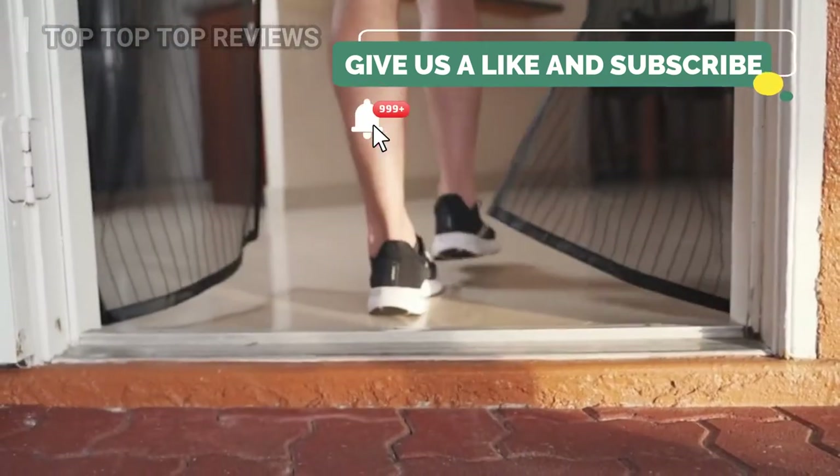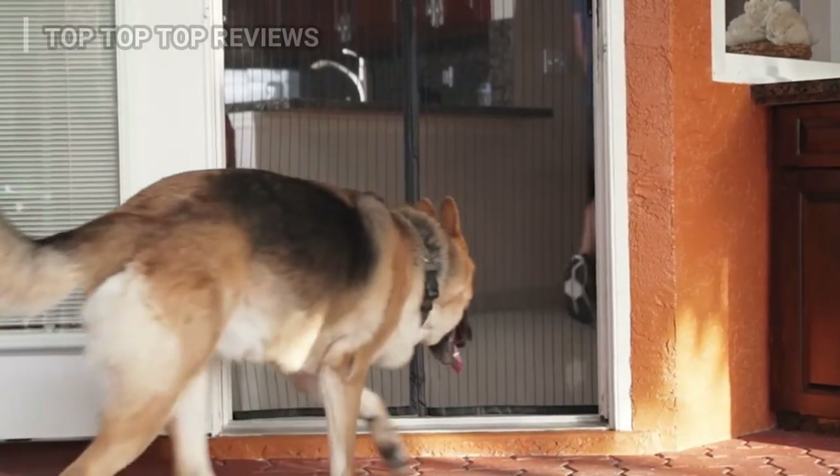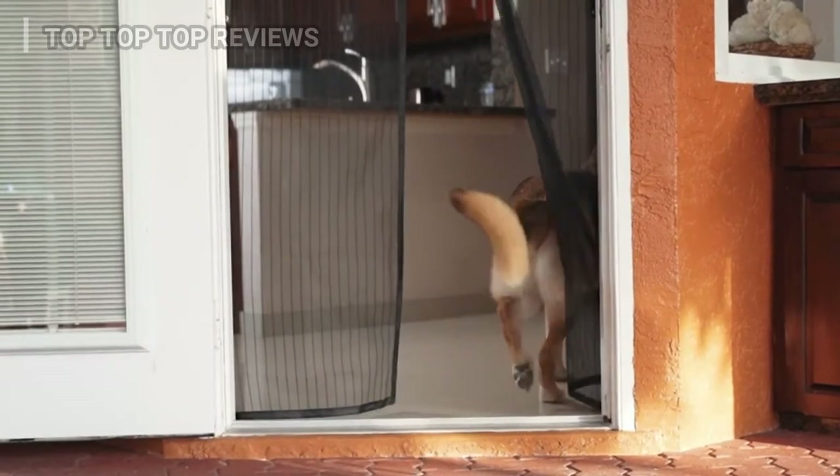It's kid, people, and dog-friendly, and affordable too. Enjoy fresh air with the Algo Magnetic screen door.